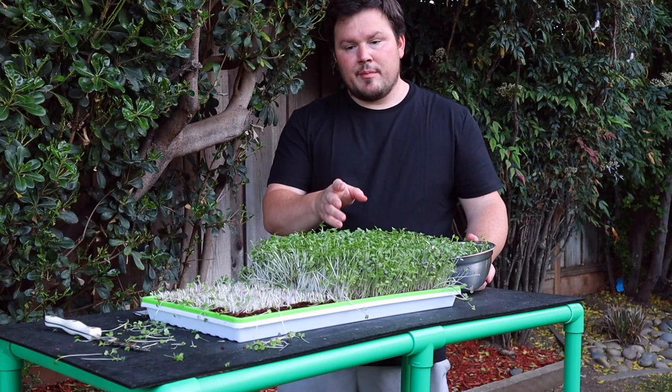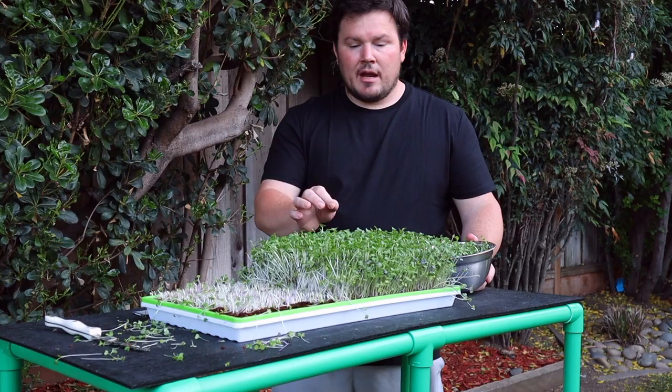Welcome back to Growing in the City. If this is the first time you're seeing us, we discuss organic gardening tips, provide in-depth tutorials on gardening topics such as growing microgreens, and provide other informational content to help you have a more successful growing season. For more videos like this, subscribe and click the notification bell so you'll be informed of when new content releases.